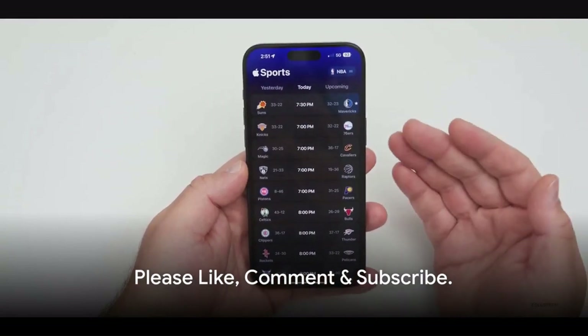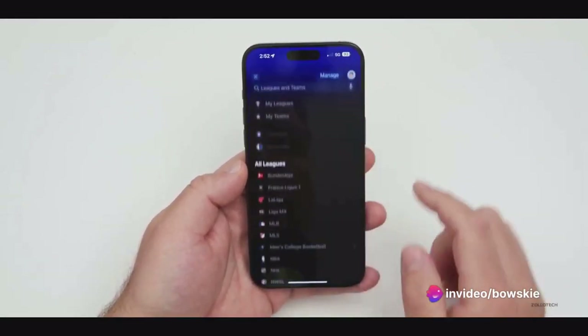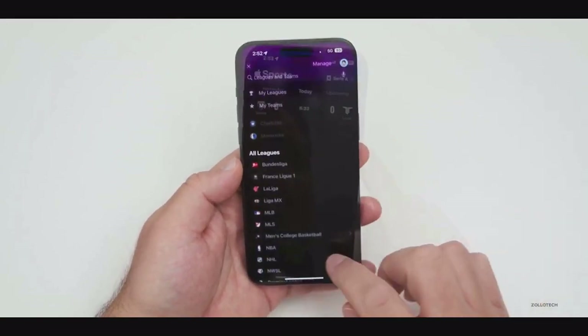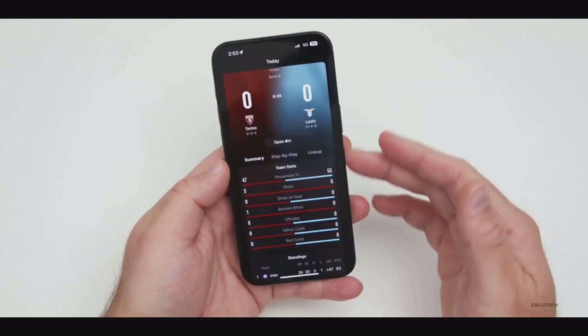To sum it up, the updated Apple Sports app brings the NBA and NHL playoffs right to your fingertips. With features like the Playoff Tracker, live scores, search, and personalized notifications, staying updated has never been easier. No matter where you are, you'll always be in the loop with every dunk, goal, and game-changing moment.